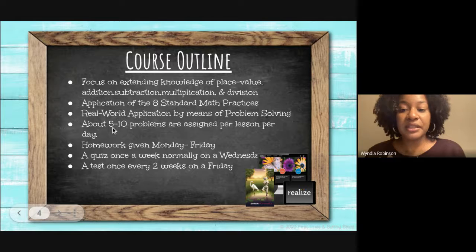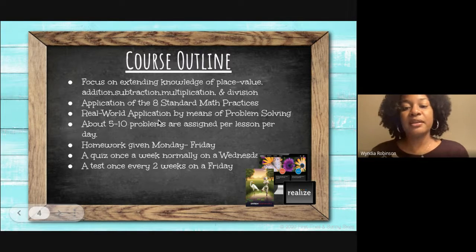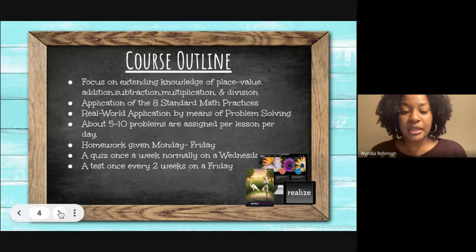I'll assign between five to ten problems per lesson per day, and homework will be given between Monday and Friday. There'll also be a quiz normally once a week on a Wednesday, and a test about every two weeks on a Friday, covering what we've learned in that topic.